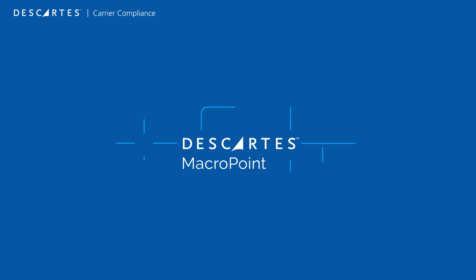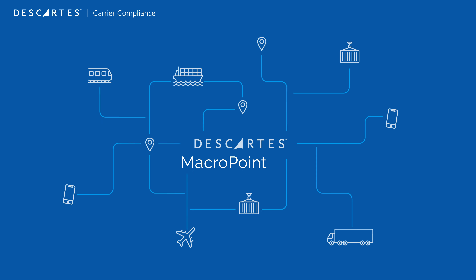For more information on our carrier visibility and compliance solutions, please visit MacroPoint.com.